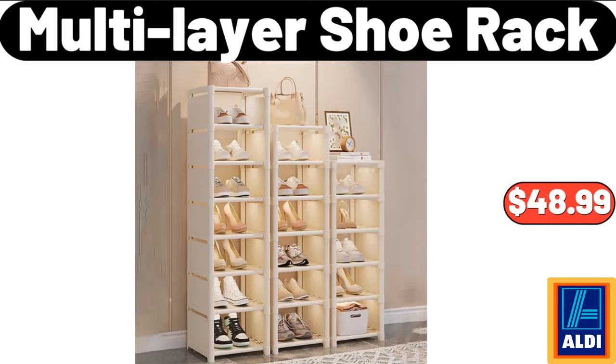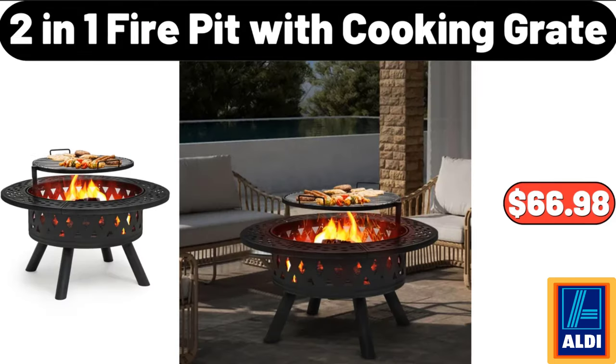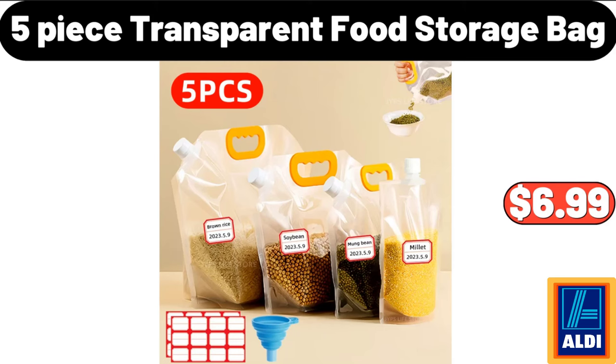Friends, what do you think about the prices of the products? Are they too high? Please share your thoughts with us in the comments. 2 In 1 Fire Pit With Cooking Grate, $66.98. 5 Piece Transparent Food Storage Bag, $6.99.